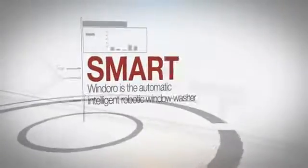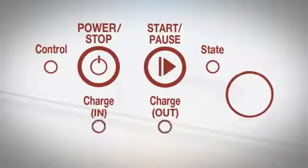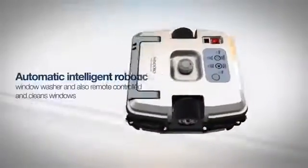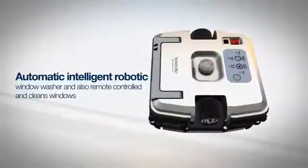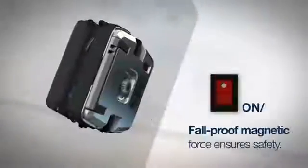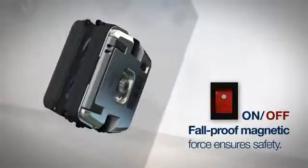All you have to do is place Windoro on the window to clean. Windoro can be remotely controlled, and you can save a great deal of time and effort in cleaning windows. The device uses permanent and powerful magnets to ensure secure adhesion to the window, even when the device is powered off.